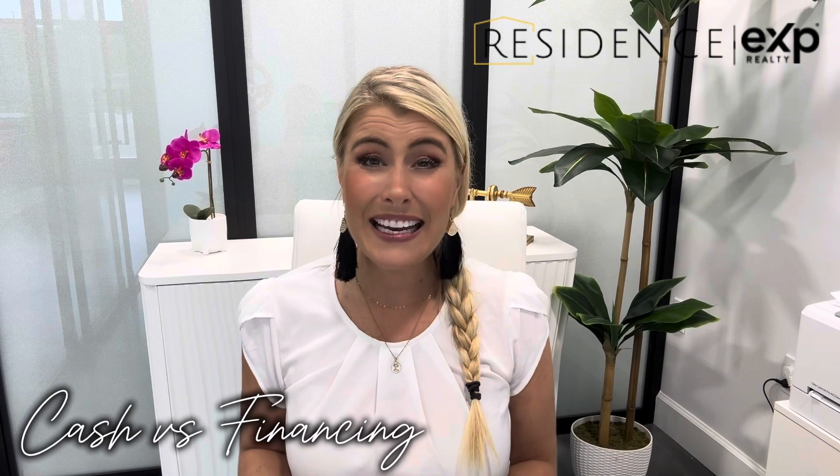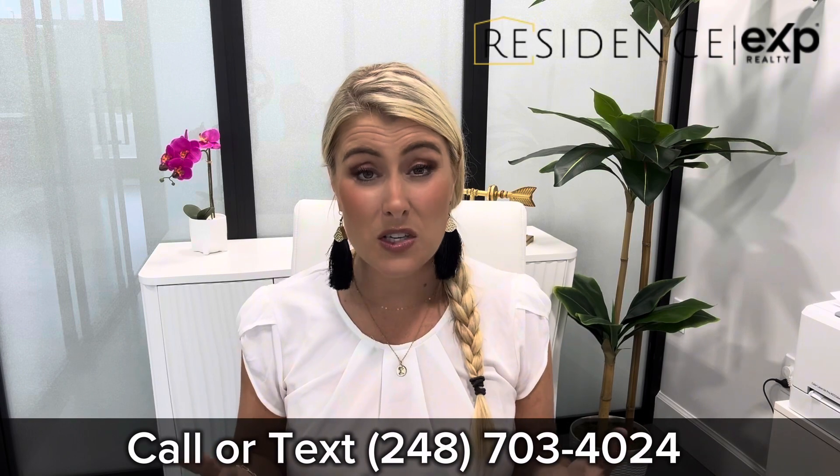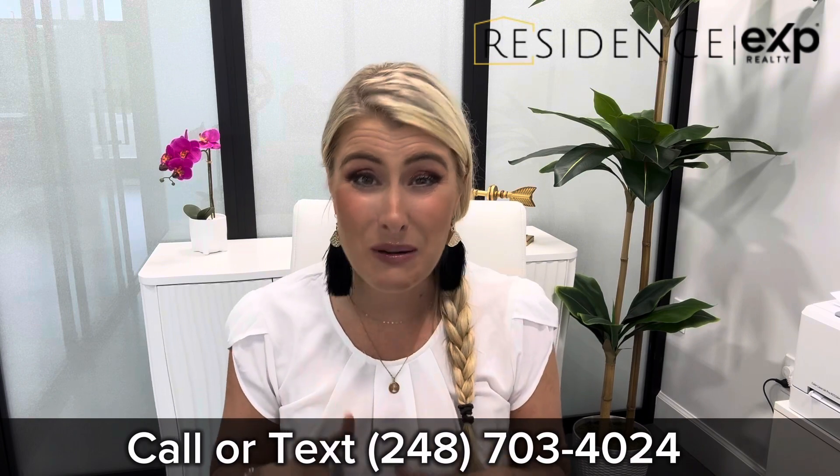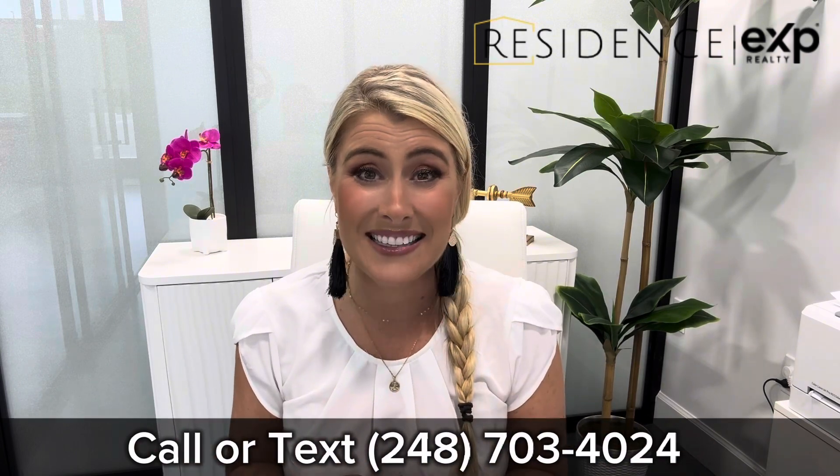A lot of people ask: is it better to do cash or financing? You're not going to get any difference in price with Pulte if you are cash or financing. In fact, if you are financing and you do choose to work with Pulte Mortgage, there is an incentive that the builder offers. They typically also offer an incentive if you pay with cash, but it's actually a larger incentive if you are financing, because that incentive goes towards your closing costs, which are naturally higher when financing. If you're interested in what incentives the builder is offering today, please reach out — it changes all the time. I also wanted to update you because the HOA fees have changed.